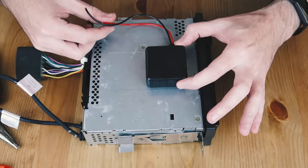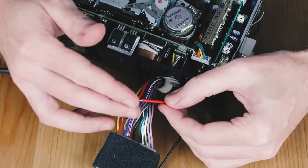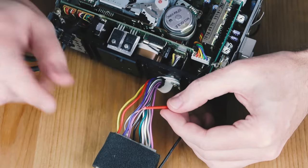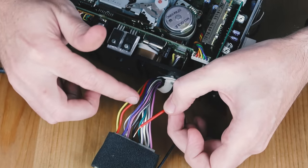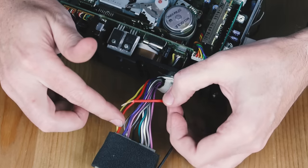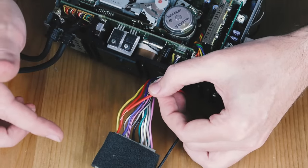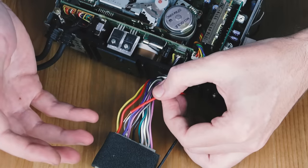With the module mounted, we can now work on powering it up. When it comes to powering this Bluetooth module, you've got two different options. The first is to join red to red - the red wire is a constant power source which means it will be running even when the vehicle is turned off. I am not personally comfortable with doing this because it may drain the battery if the vehicle is not driven for extended periods of time.